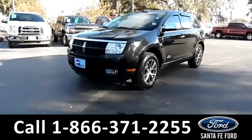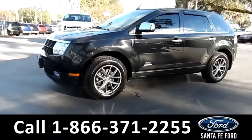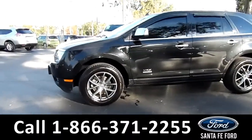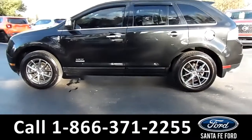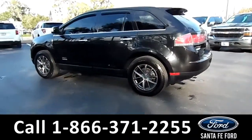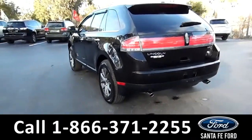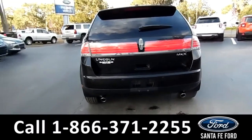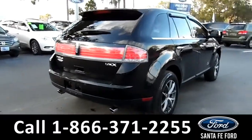This 2010 Lincoln MKX has fog lights, a keypad door lock, remote keyless entry, alloy wheels, tinted windows, a spoiler, and backup sensors. For more information on this vehicle, please visit us at SantaFeFord.com or call us at the number below.